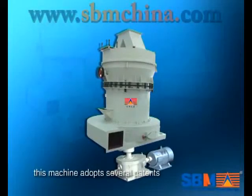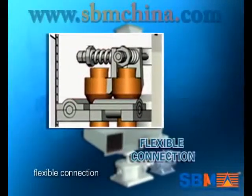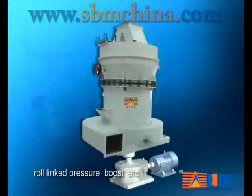This machine adopts several patents such as trapezen working surface, flexible connection, row link pressure boost, etc.